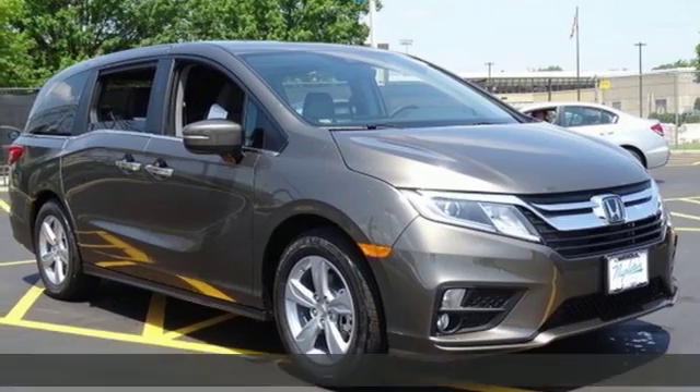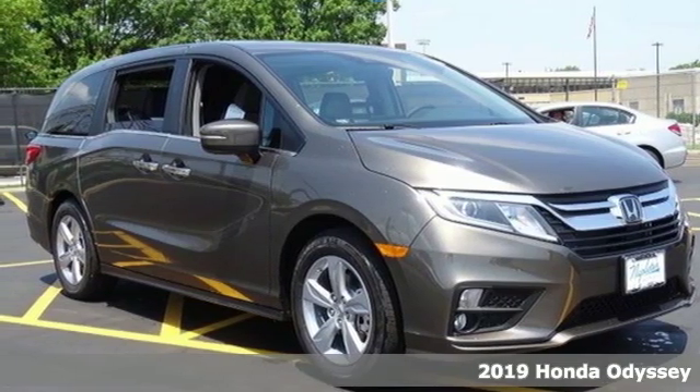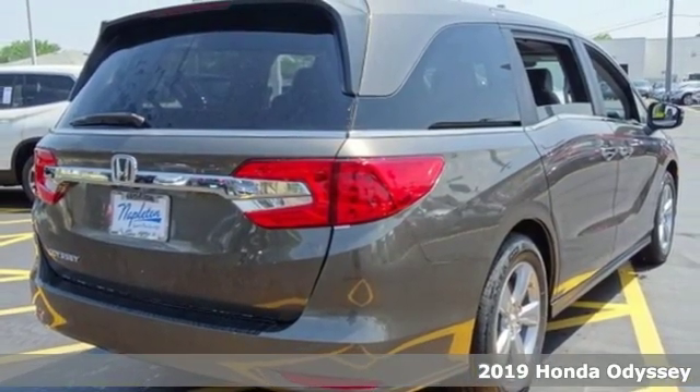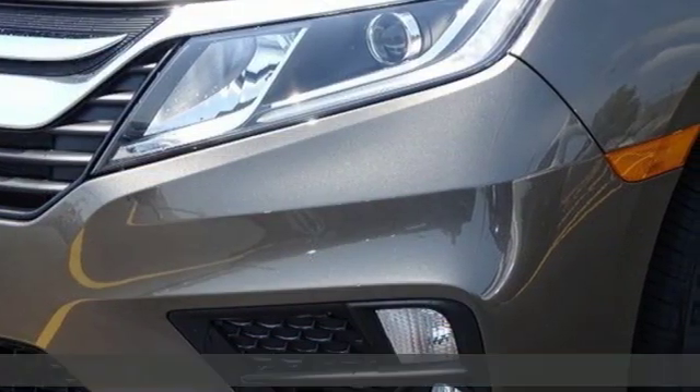Here's a new 2019 Honda Odyssey. From hood to hatch, it offers all the comforts and conveniences you could want. It's well equipped with the features you need.